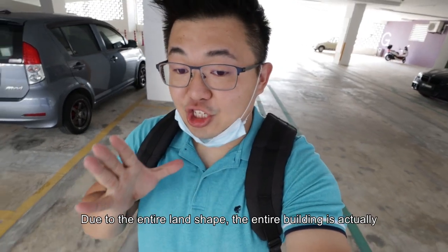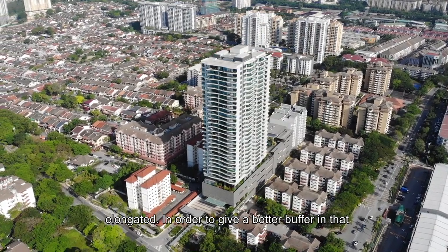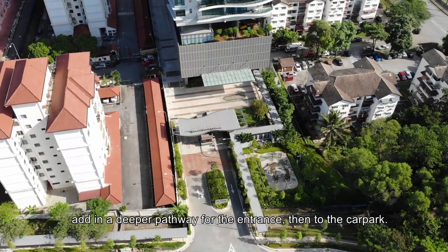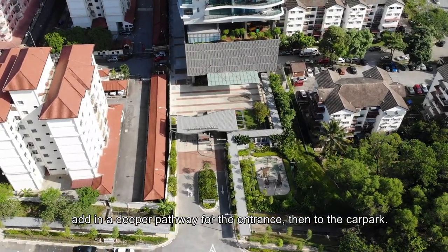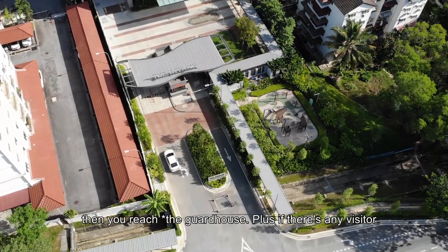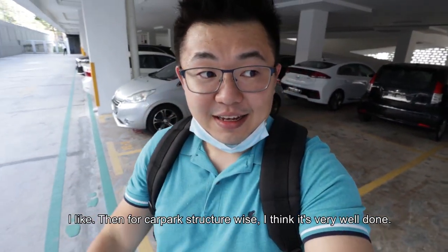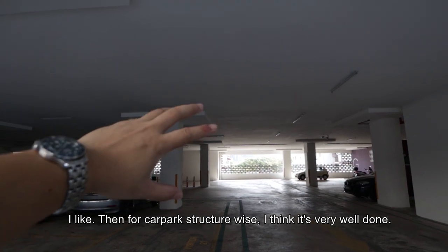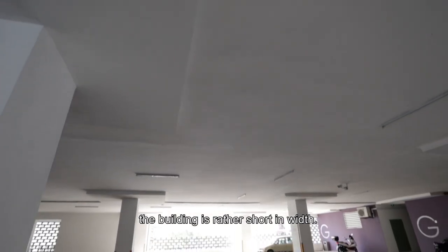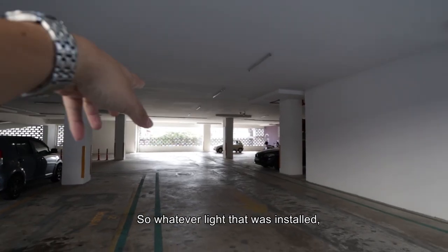Due to the landscape, the entire building is actually elongated in order to give a better buffer and that feeling of coming home. The developer chose to add a deeper pathway for the entrance before reaching the car park. Once from the busy road you take a sharp turn, if there's a visitor line it can get really dangerous. But the design intent is good, and for car park structure, I think it's very well done.